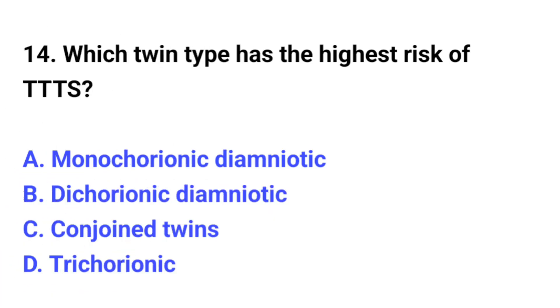Question number 14. Which twin type has the highest risk of twin-to-twin transfusion syndrome (TTTS)? The correct option is C.